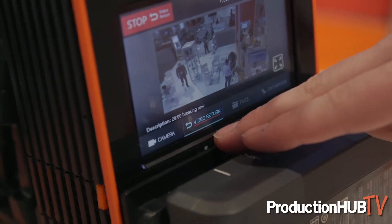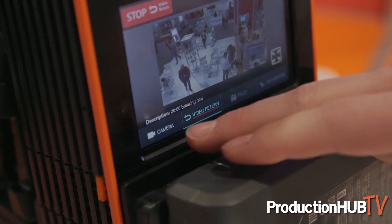The video return feature is extraordinarily useful in cases where you need to send video from the station back to the field — things like prompter, off-air, control room, etc. — stuff that you would need the talent in the field to be able to receive.